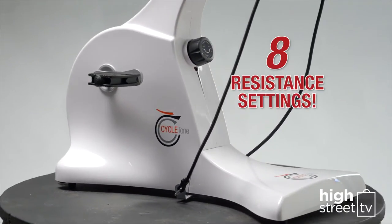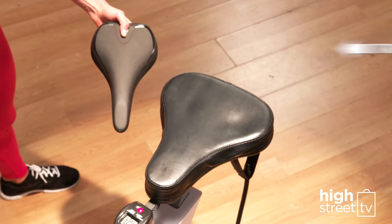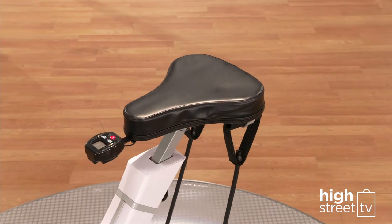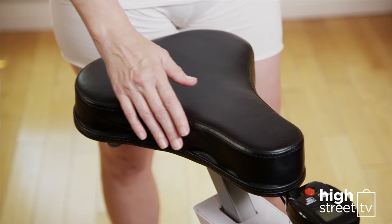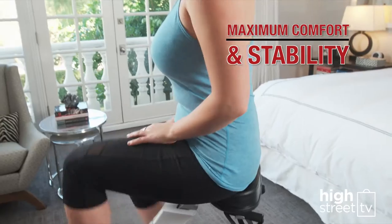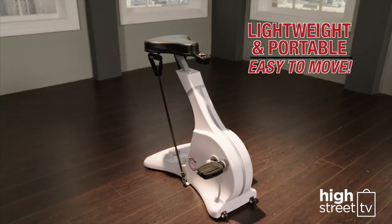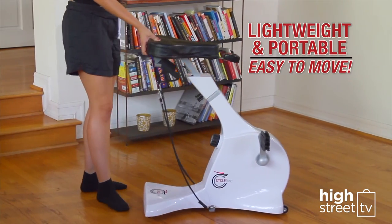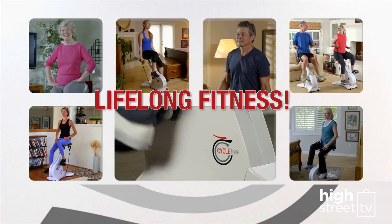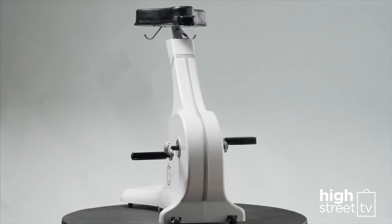CycleZone has 8 adjustable resistance settings, so you can set your own pace and intensity level. Traditional bike seats can sometimes be uncomfortable, but with your CycleZone, you're sitting on a large, soft, saddle-shaped seat that's adjustable and designed for maximum comfort, balance and stability. CycleZone is lightweight and portable, so it's easy to move from room to room. CycleZone makes exercising and lifelong fitness fun, convenient and easy for everyone. Order your CycleZone today.